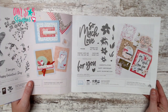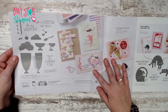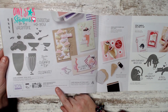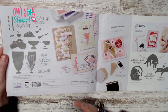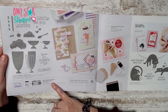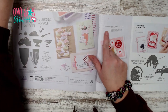Moving to page 12, we have the Share Milkshake bundle, which I'm featuring in my card club for January. It's an amazing set for birthdays, celebrations, and even valentines. You can get the whole bundle for $44.